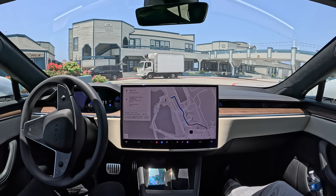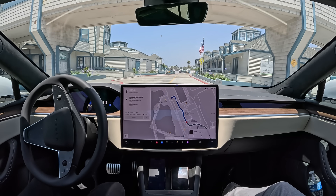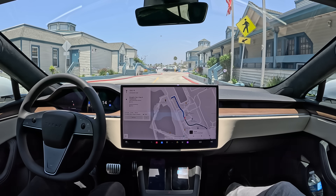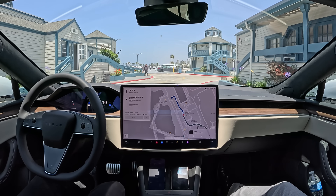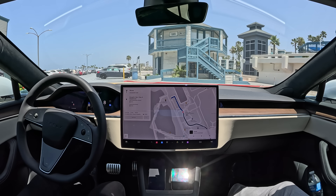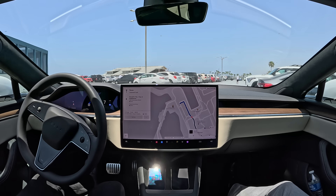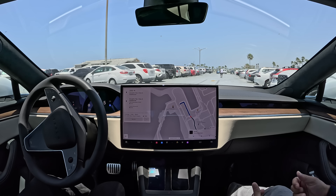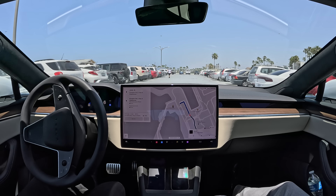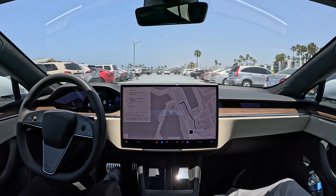Another roundabout right here, and curves and everything. We're getting to the parking structure. This road doesn't really have a name on any map. Let's see if it finds a parking spot — that would be the best. It's stopping for a person crossing the street. I don't know if it'll find a parking spot itself, but look at where it's planning to drop us.